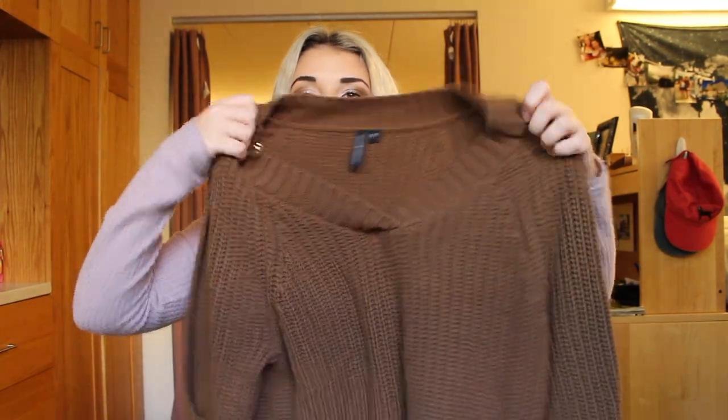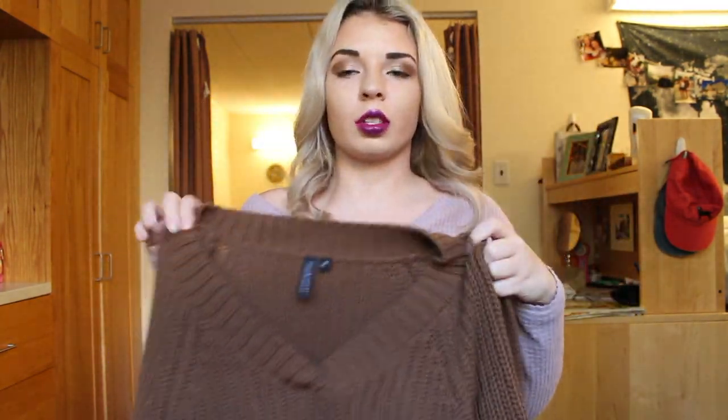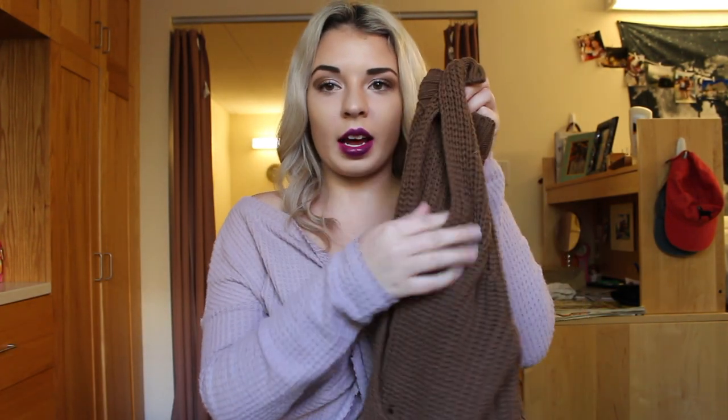I like wearing burgundy or green pants in the fall, so I thought gray would be a nice color to pick up. Then I got this oversized brown sweater — from the front it kind of just looks like a normal sweater with long sleeves, but the sleeves have an open detailing on the arms.